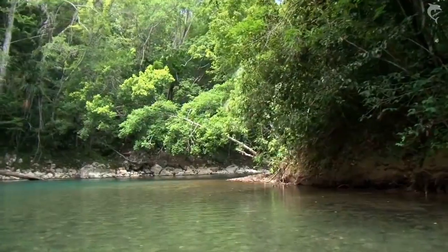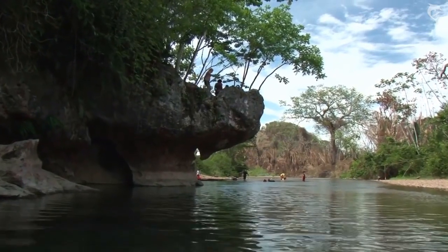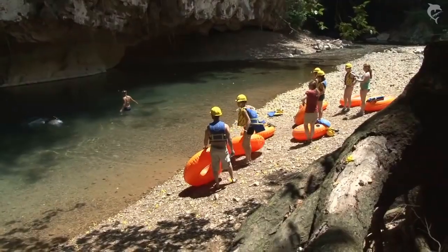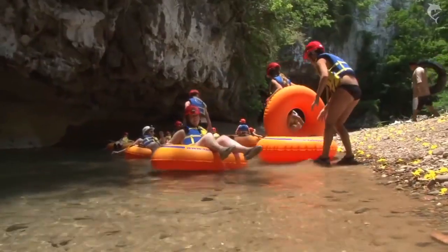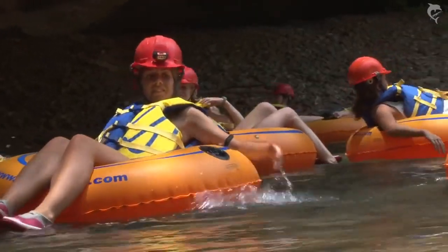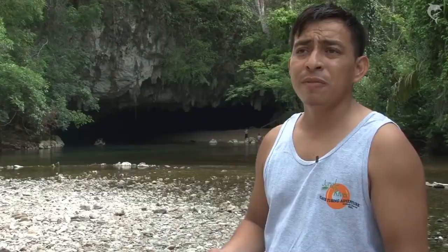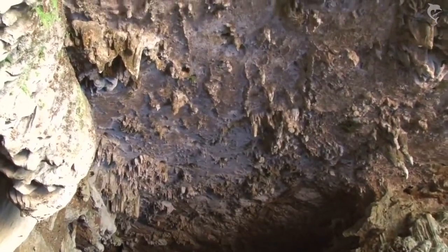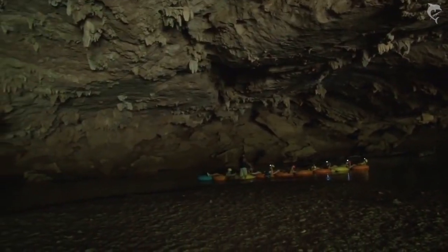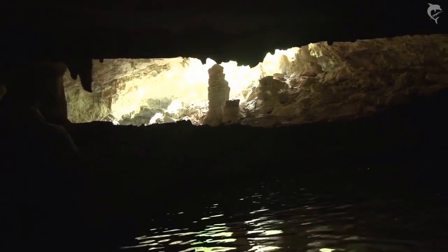We try to make our guests appreciate much more of nature, much more of what is on earth that we could take care of and love. Getting to this cave system is amazing. Scientists themselves say that the caves are like a living organism. Stalactites and stalagmites inside this cave system take over a hundred years just to grow one centimeter, and that is a mystery on its own.